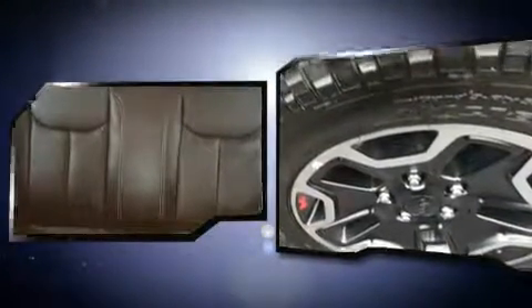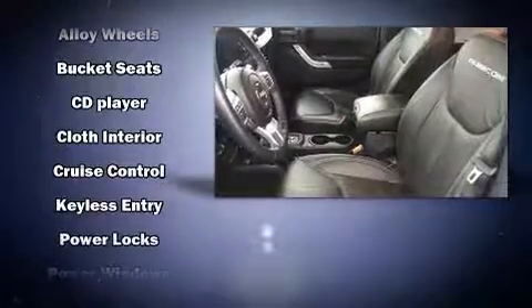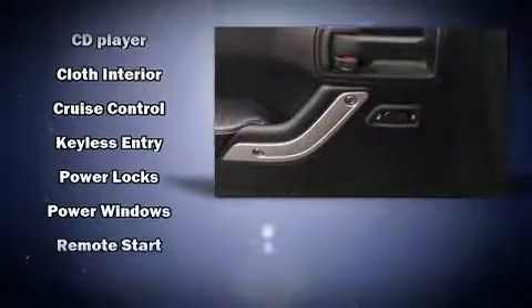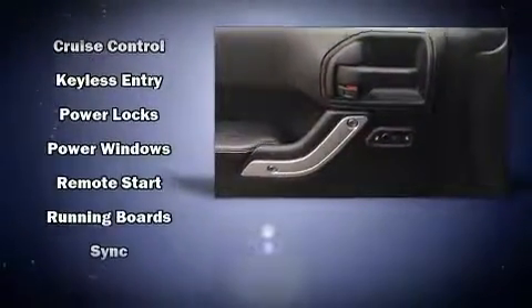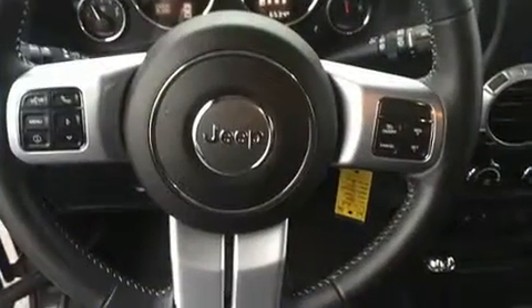Jeep ensures the safety and security of its passengers with equipment such as dual front impact airbags with occupant-sensing airbag, integrated rollover protection, traction control, brake assist, ignition disabling, and four-wheel disc brakes with ABS.